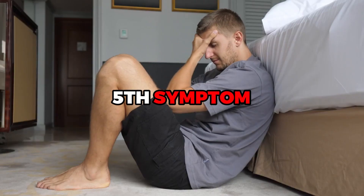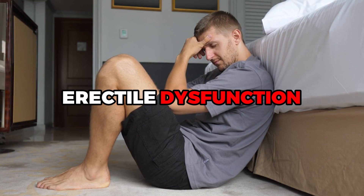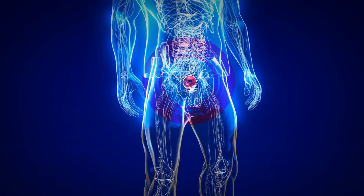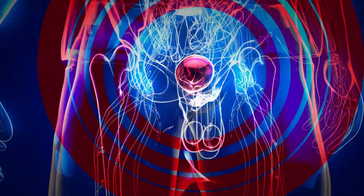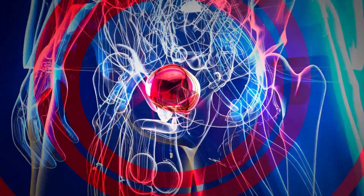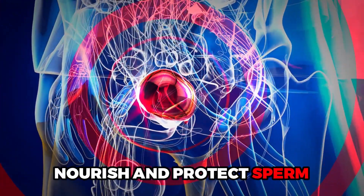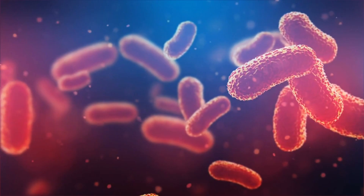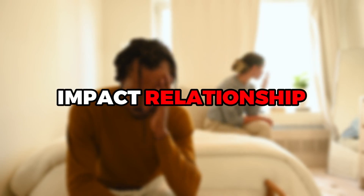The fifth symptom is not as obvious but equally important—erectile dysfunction. You might be wondering how a prostate infection connects to erectile function. The prostate gland plays a key role in sexual health, secreting fluids that nourish and protect sperm. An infection can interfere with this process, leading to issues with sexual performance. It's not merely a matter of personal satisfaction, but it could also impact relationships and overall mental well-being.